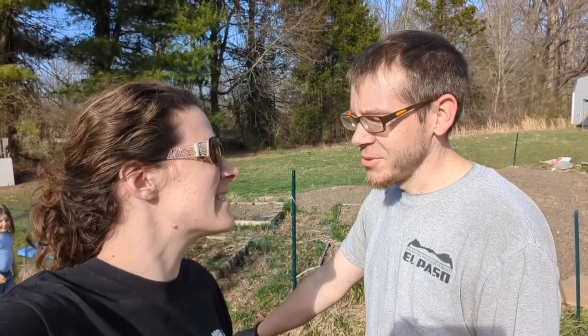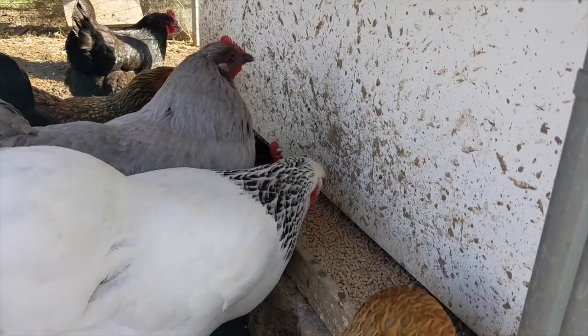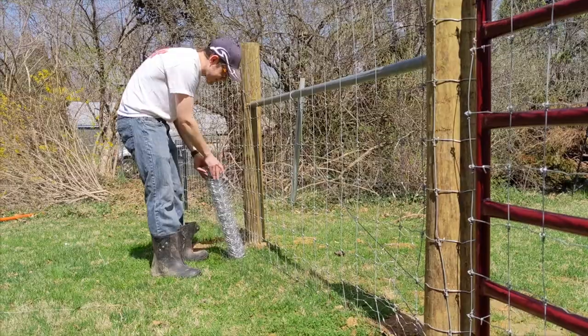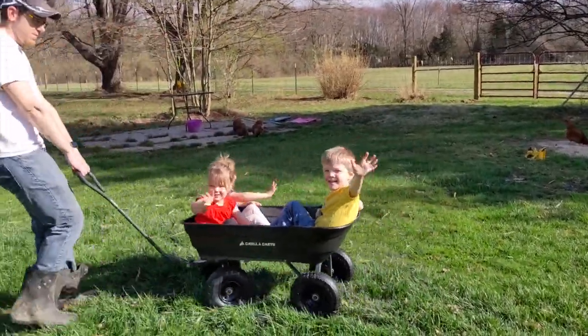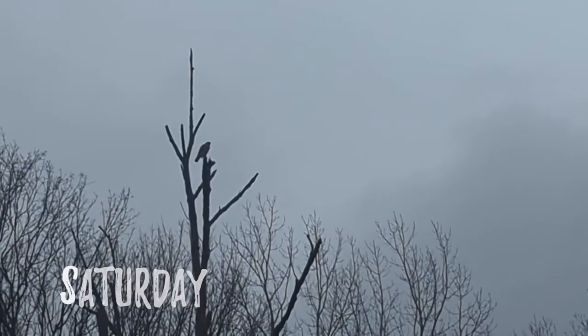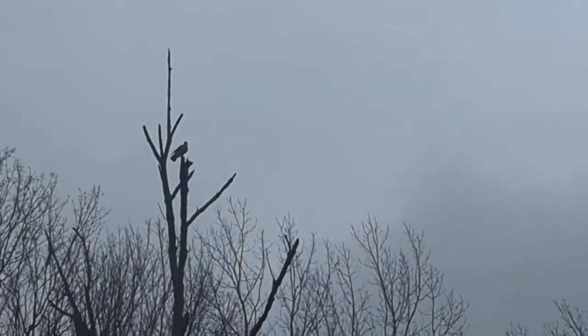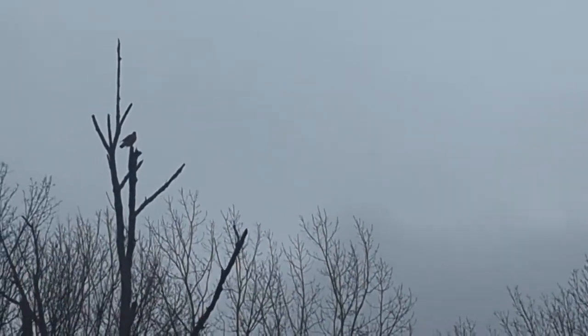Ready to fence this thing? Sure. That's a hawk. There's been a lot of them around lately — I think it's mating season. I actually just saw a second one fly away. The chickens are not coming out today.